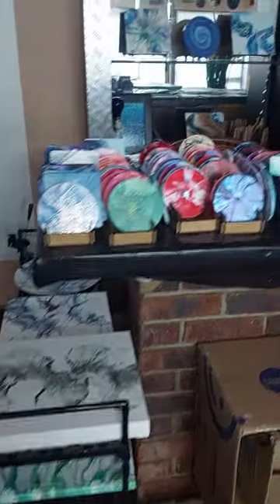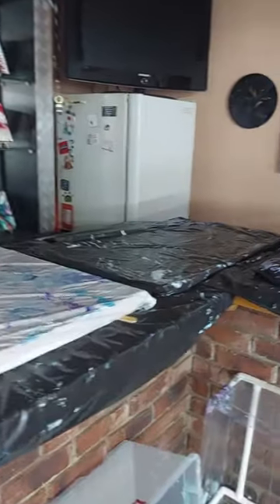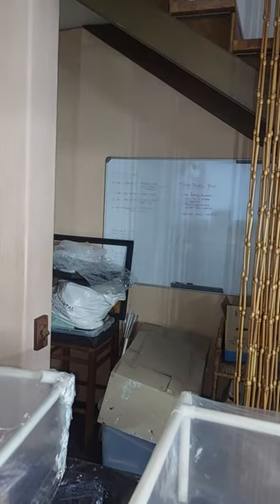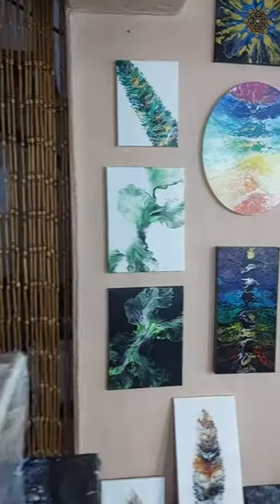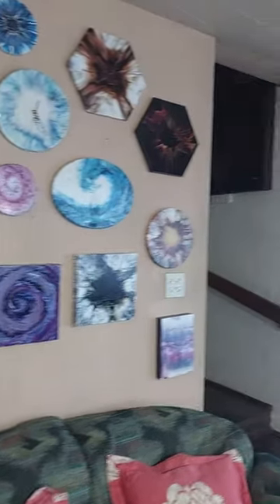Drying shelves and test pieces and my drying areas where I dry my artwork. Through there I have more storage and just junk. I have artwork all over the walls. Yeah, I don't have any space left.